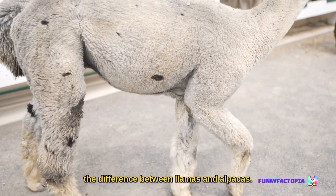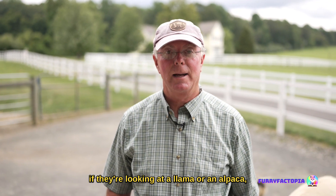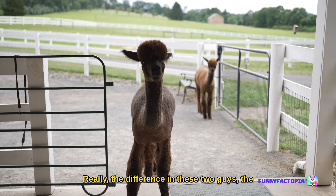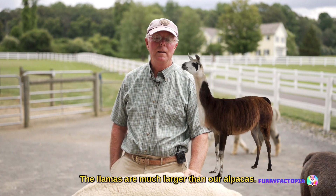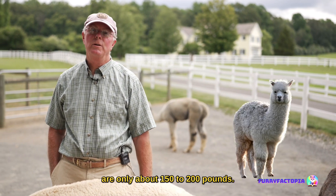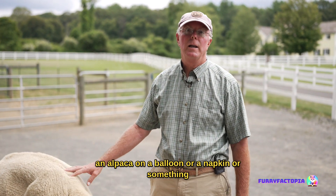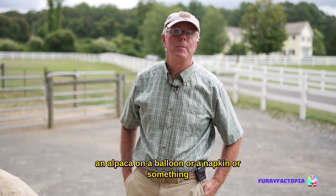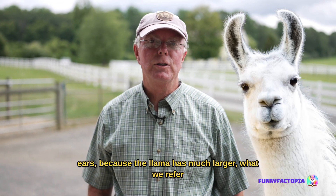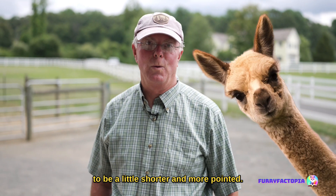I usually like to start with the difference between llamas and alpacas. A lot of people confuse that — they're not sure if they're looking at a llama or an alpaca. At Bluebird Farm, we're all about the alpacas. The difference between these two: llamas are much larger, about 400 pounds, and our alpacas are only about 150 to 200 pounds. If you see a llama or an alpaca on a balloon or a napkin, focus on their ears — the llama has much larger banana-shaped ears, while the alpaca's ears tend to be shorter and more pointed.